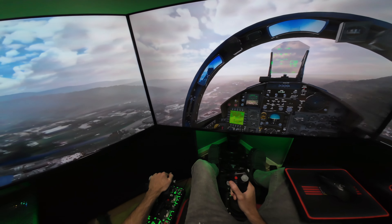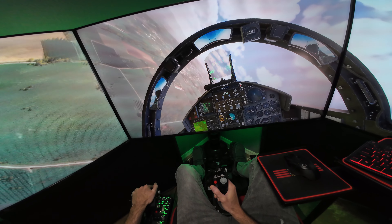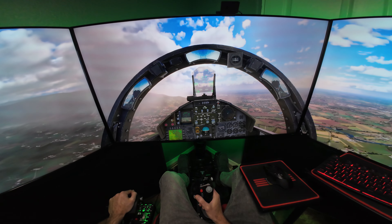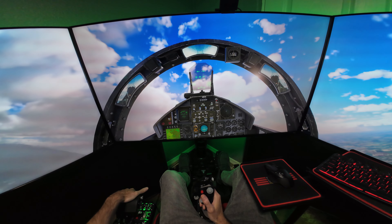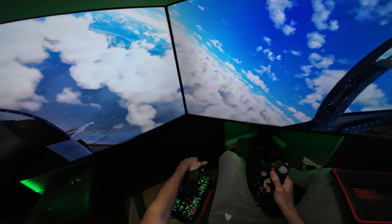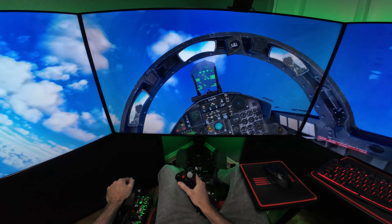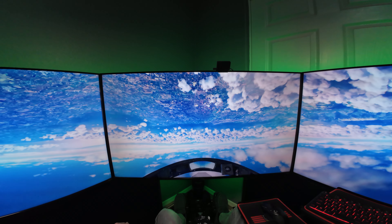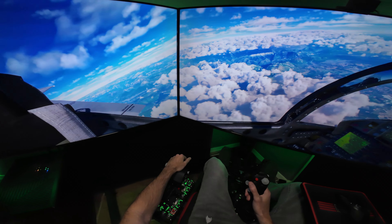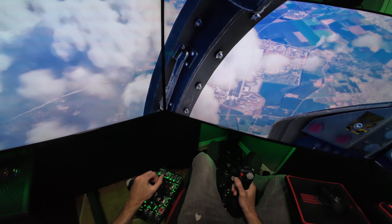Heading straight back to Aviano Air Base, should be off our nose here. The F-15 is one of the few aircraft that can accelerate while going straight vertical. Look at these clouds here — those are all the mountain ranges we just carved through over there. That's where we entered, right there. And if you look right there, that's Aviano.